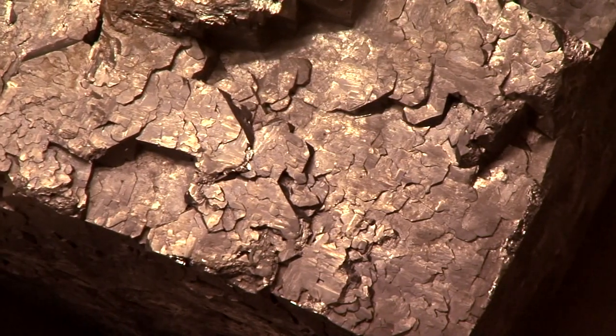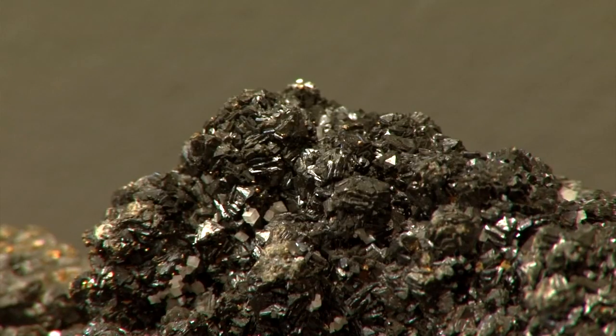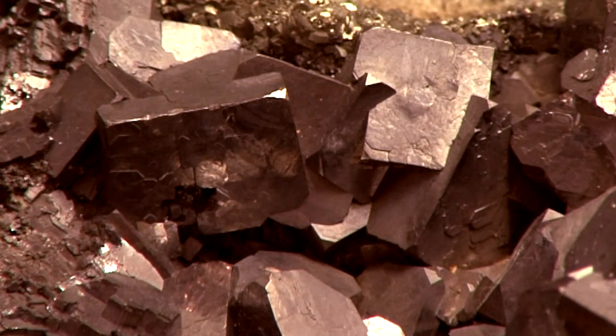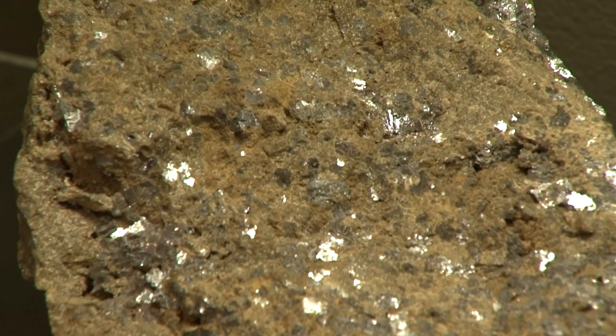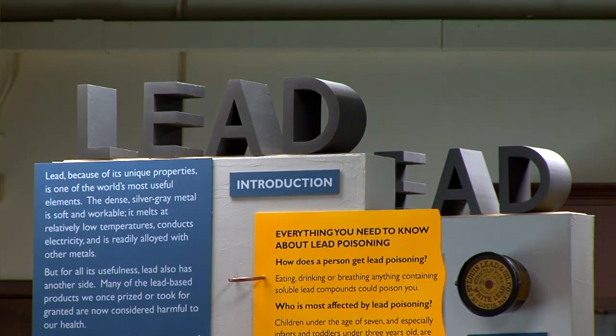This is not just an old mining district — it's one of the great mining districts of the world. There are lots of minerals and metals underground here, but the one that built the towns and fed the families of southeastern Missouri was lead.